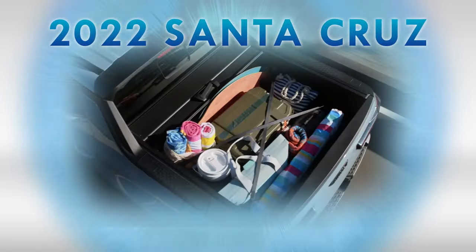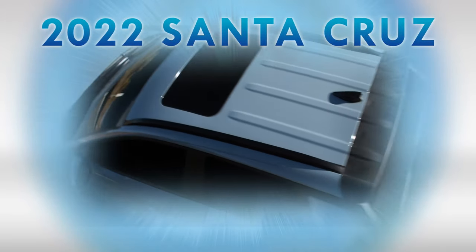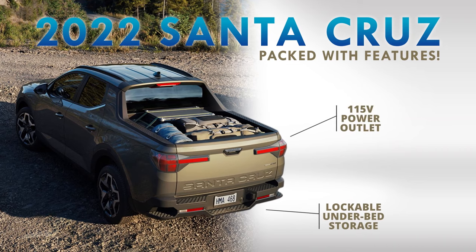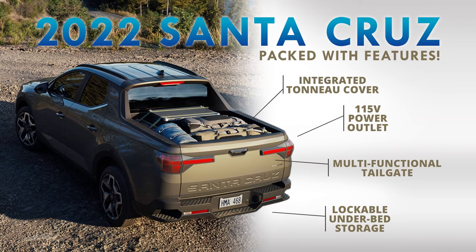With the comfort of an SUV and the versatility of a pickup truck, all you could ever need in a truck bed: underfloor storage, power outlets, multifunctional tailgate,